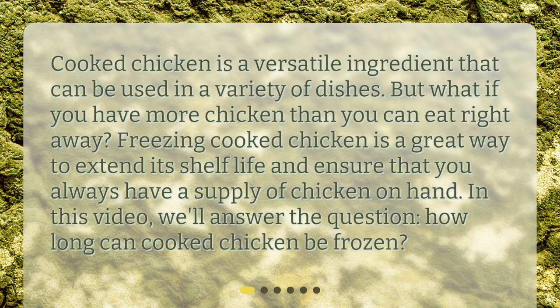Cooked chicken is a versatile ingredient that can be used in a variety of dishes. But what if you have more chicken than you can eat right away? Freezing cooked chicken is a great way to extend its shelf life and ensure that you always have a supply of chicken on hand. In this video, we'll answer the question: how long can cooked chicken be frozen?